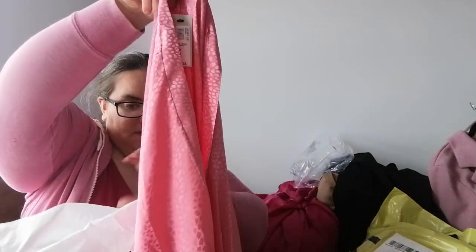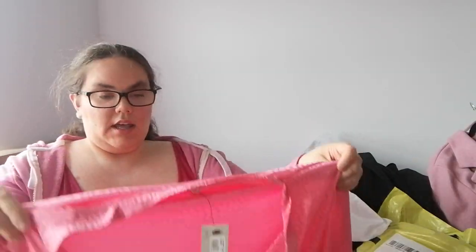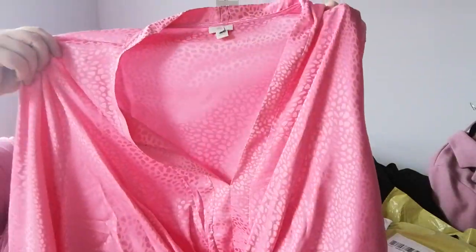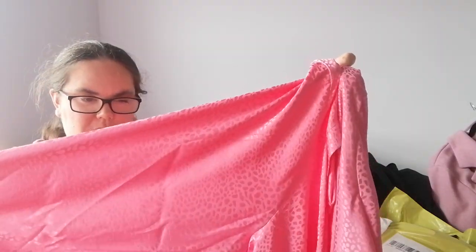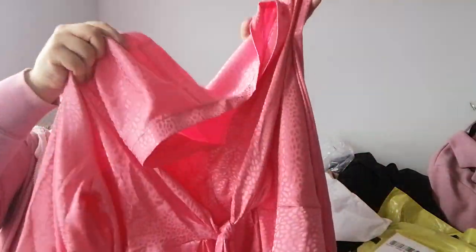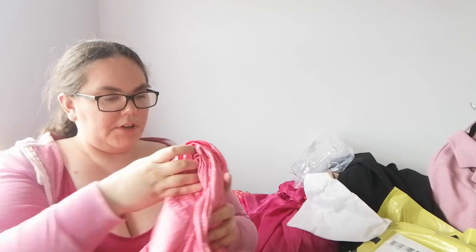I'll start with this top. It's pink with cheetah print. It's a really light material, so I actually went up a size and I'm glad I did. It has long sleeves — kind of balloon sleeves — and there's a tie in the front. It's really loose and baggy, but I love it. I love the colour, I love everything about it.